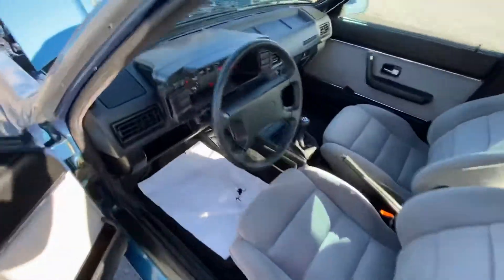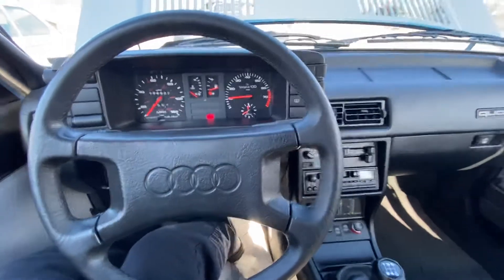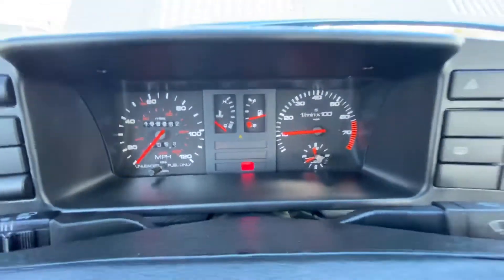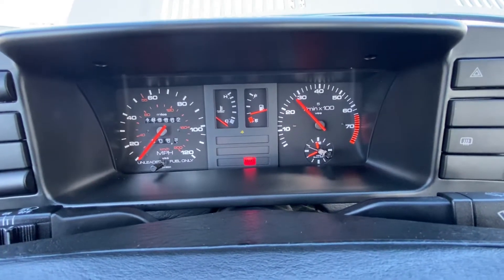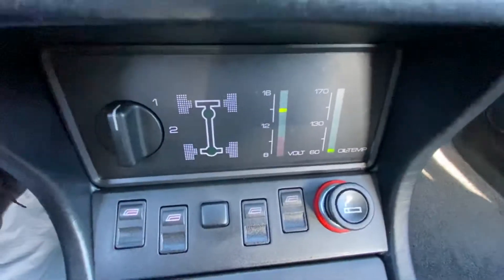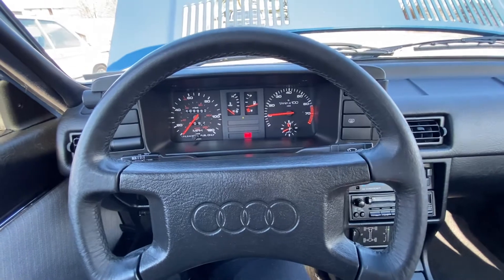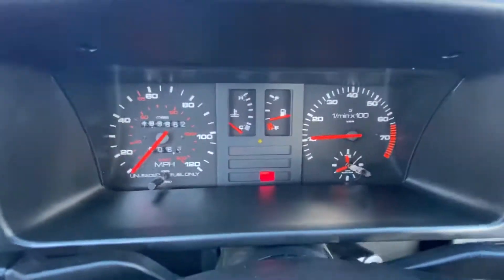I just picked it up from the detail shop yesterday and just took it off the trailer, so this is the first time it's run in twenty-four hours. No RPMs. Waiting for the oil temp to get up so you guys can see that it's functioning, along with the coolant temperature.